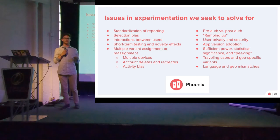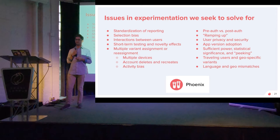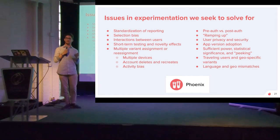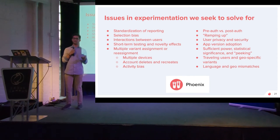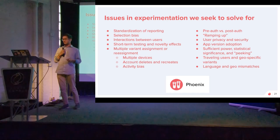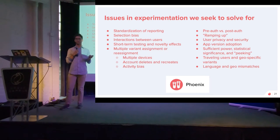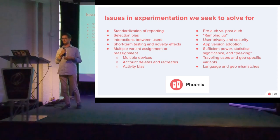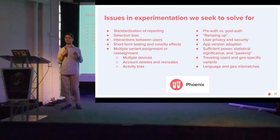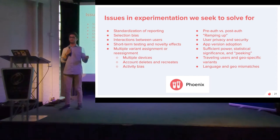We're an app where users are meeting one another, so we need to handle interactions of different features across different people's apps. For example, if you're chatting with someone and you send them a Spotify song through our integration, and we're testing that Spotify integration, what happens if the other person is not in the variant group? Handling those interactions is very important. A lot of our testing is shorter, but we need to measure effects carefully to ensure we're not just seeing novelty from a new feature. We also need to handle multiple variant assignments and multiple devices — people delete their accounts and recreate them, so we keep the experience consistent across all their various accounts.